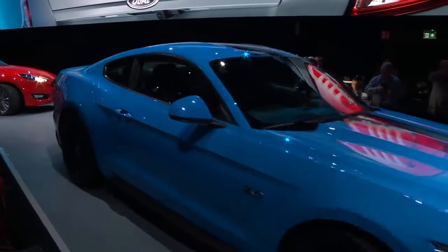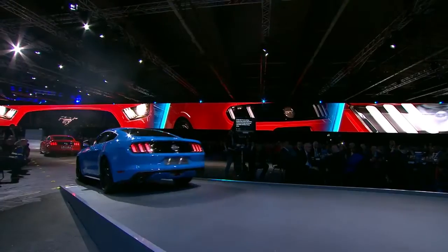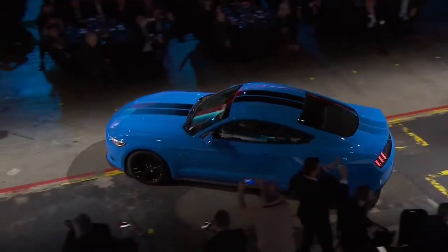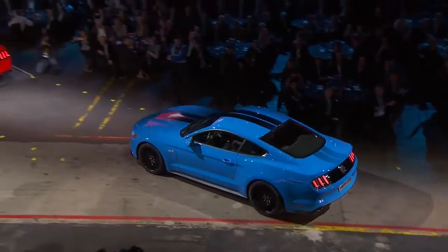This new Mustang Blue Edition comes with an eye-catching gravel blue exterior body color, enhanced with black bonnet and roof stripes and black 19-inch alloys.